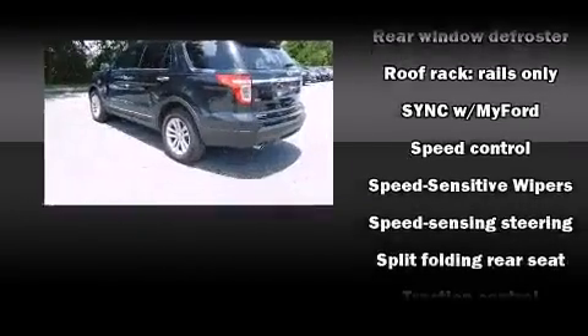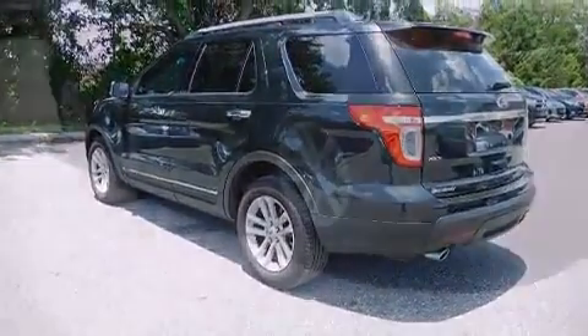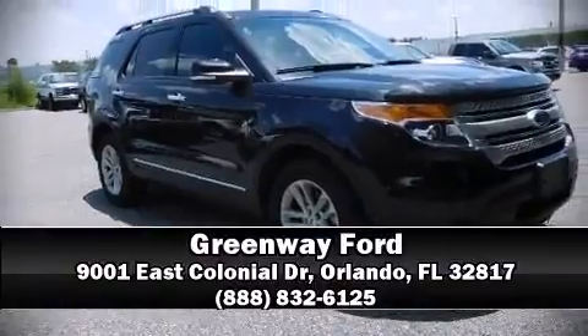It also arrives with a Carfax history report, providing you peace of mind with detailed information. Our experienced sales staff is eager to share their knowledge and enthusiasm with you — come in and take a test drive.